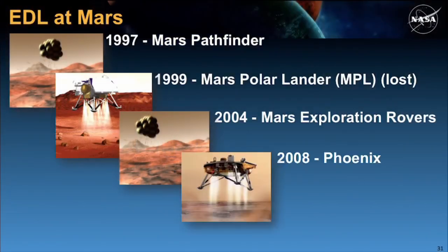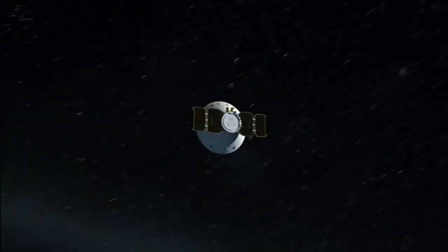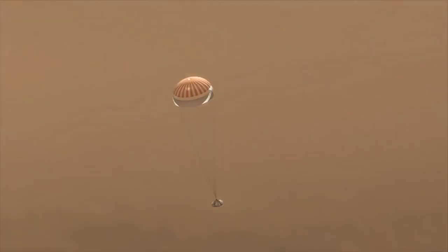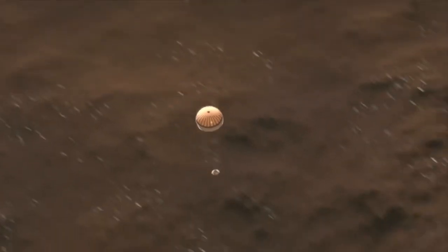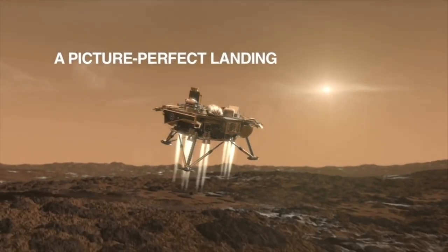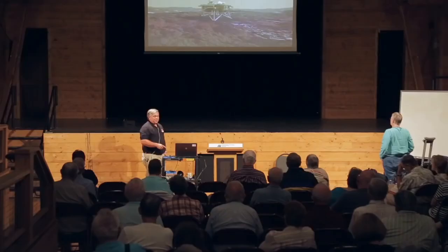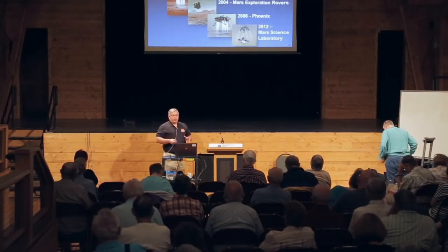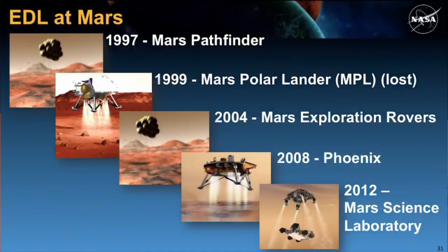The Phoenix mission used a more modern lander but the same architecture as Viking — a 70-degree sphere cone through the heating, same type of supersonic parachute, going to a propulsive descent and landing, which was successful. The most recent one is the Mars Science Laboratory, landing the Curiosity rover on the surface of Mars. This represents the state of the art, so let's watch how we got to the surface with MSL.